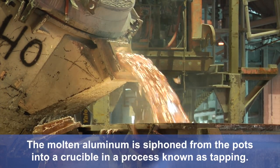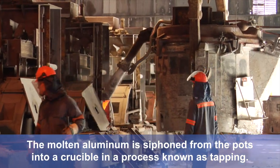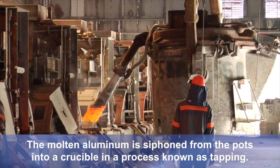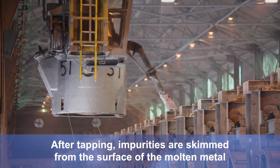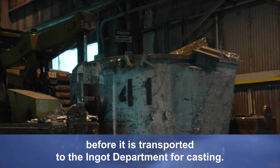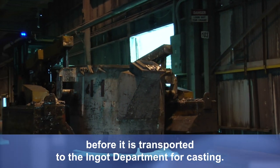The molten aluminum is siphoned from the pots into a crucible in a process known as tapping. After tapping, impurities are skimmed from the surface of the molten metal before it is transported to the ingot department for casting.